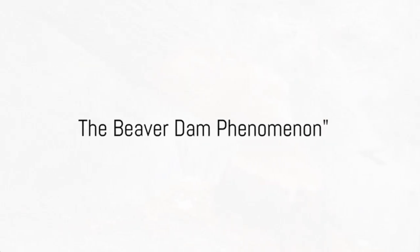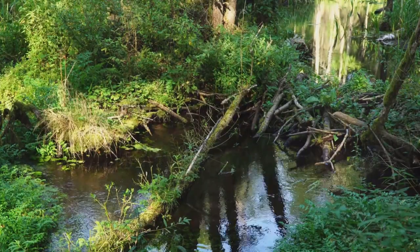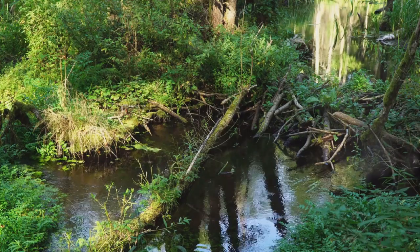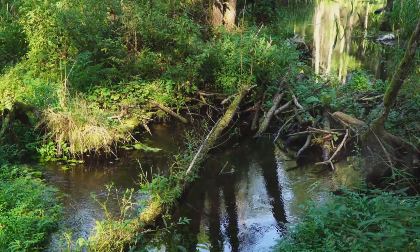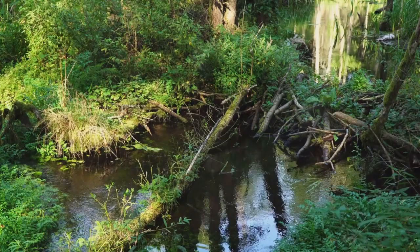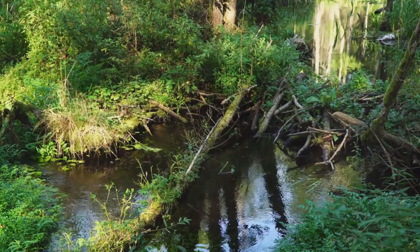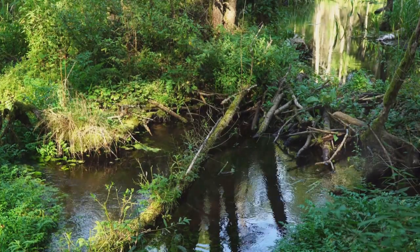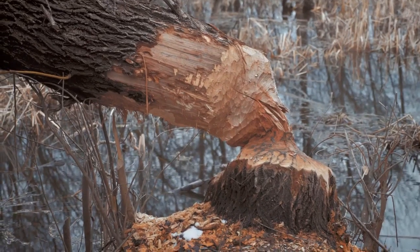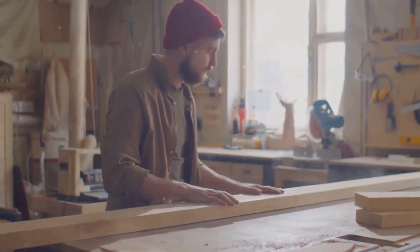Fact number four: beavers are master builders — they put Bob the Builder to shame. You may think of a dam as a simple pile of sticks, but in the teeth of a beaver, it becomes an architectural marvel. These dams are intricately designed not only to serve as a home, but also to protect against predators. Beaver dams also benefit local ecosystems — they create wetlands, which are among the most productive ecosystems in the world, providing habitat for a wide range of wildlife and helping maintain water quality by filtering out pollutants. These buck-toothed builders are not only crafting homes but acting as environmental stewards, maintaining the health and balance of their local habitats. If you're having trouble with your DIY project, maybe you need a beaver on your team.